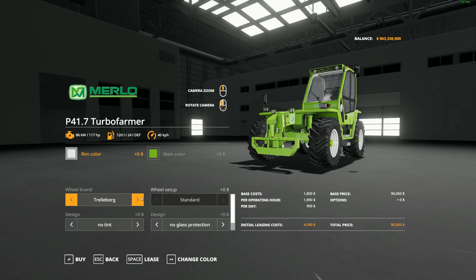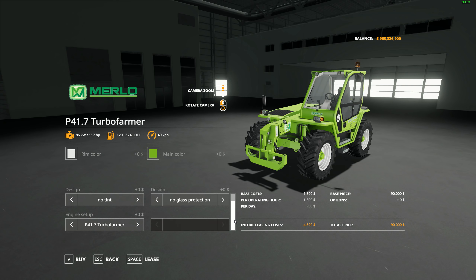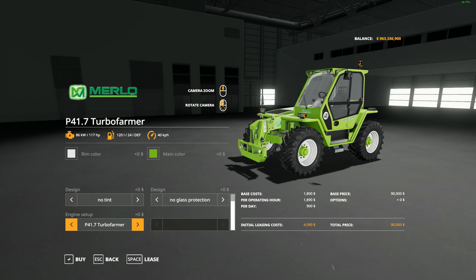There it is — $90,000. There are a few things you can change. The tires have two different configurations: it switches to communal when you take the Nokian tires, and back to standard with the Trelleborg. You can take it with tint or no tint on the windows, and also without the protective bars on the window — so if you want to do some forestry, very cool. Scrolling down you'll find the engine setup: 117 horsepower stock or pop it up to 140. Very nice looking telehandler. It doesn't come with a bucket — you just use the vanilla telehandler bucket from the shop.